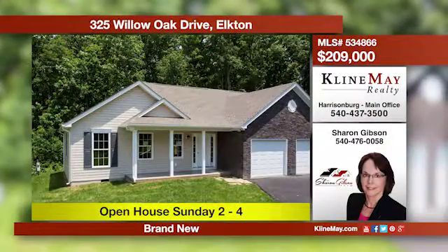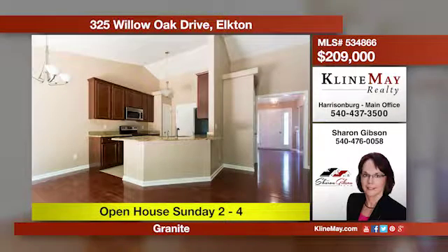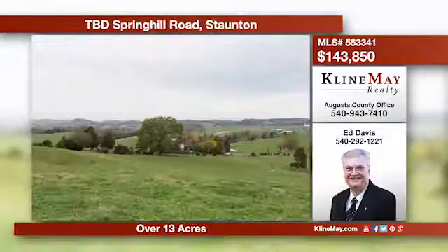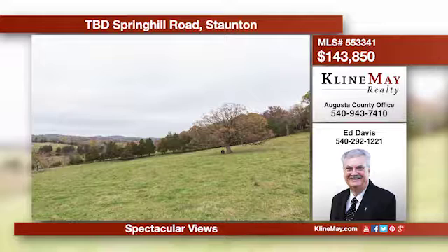Come home to easy living in this brand new one-level home with upgrades throughout. This home offers beautiful hardwood floors, granite countertops in the kitchen, plus a one-car garage and paved driveway. Relax on your back deck with trees as your backdrop. Come take your own personal walking tour of this magnificent slice of heaven — build the home you've always dreamed of within view of the majestic Allegheny Mountains, in the Fort Defiance School District with lower county taxes yet close to town.